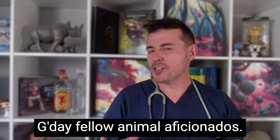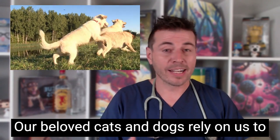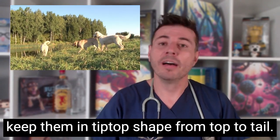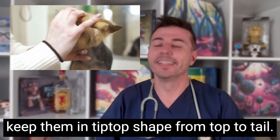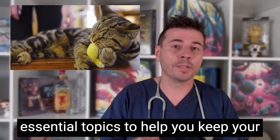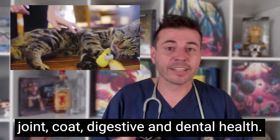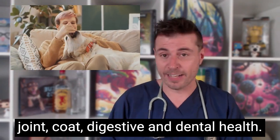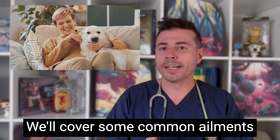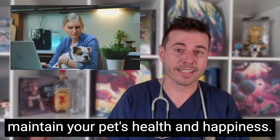G'day fellow animal aficionados, Dr. Evan here. Our beloved cats and dogs rely on us to keep them in tip-top shape from top to tail. Today we'll be discussing some essential topics to help you keep your furry friend in tip-top shape, including joint, coat, digestive and dental health. We'll cover some common ailments and I'll show you some tips on how to maintain your pet's health and happiness.